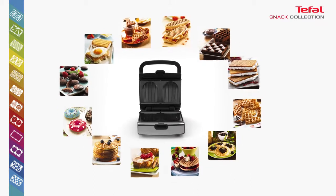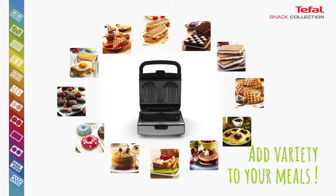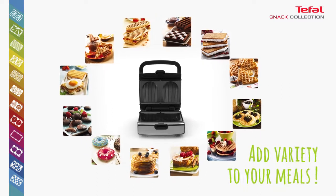Thanks to its 12 removable non-stick coated plates, Snack Collection allows you to create numerous sweet and savory snacks.